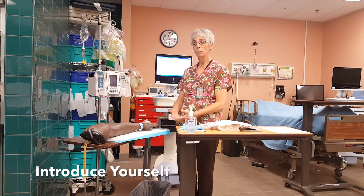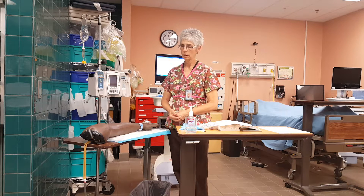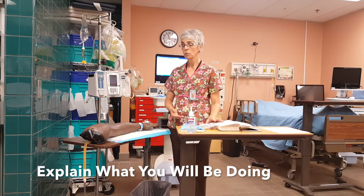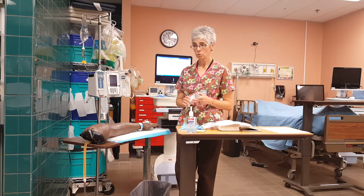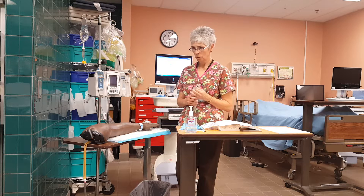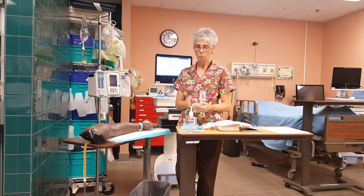Hello, my name is Nancy Huff. I'll be your nurse today. Your doctor has ordered for you to receive an IV antibiotic — a medication called ceftriaxone, which is a cephalosporin drug. Do any of those words sound familiar? Have you ever received an antibiotic? I'll talk to you more about this in just a minute.